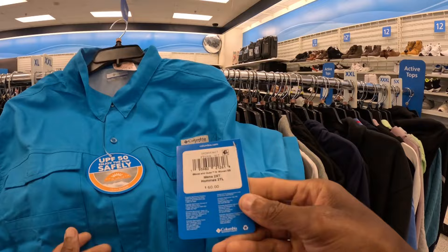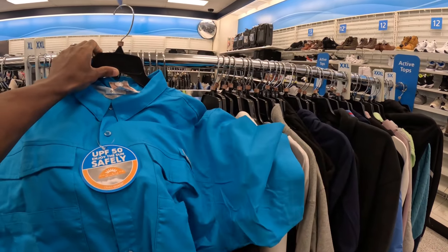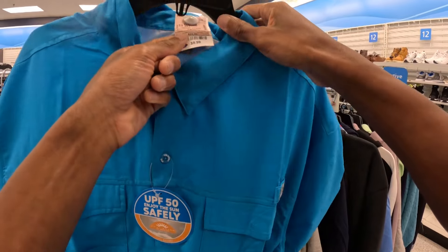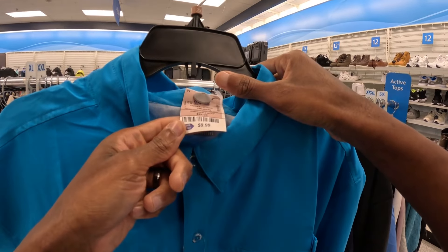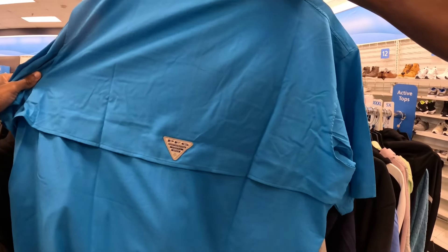I've sold this model before, especially coming from the Northwest — used to find this all the time up there. It's a Columbia Blood and Guts button-up, size 2XT, so the size is fairly decent. It's only $10 bucks in here plus tax, so right around $11. This will sell all day for right around $35 to $40 bucks.